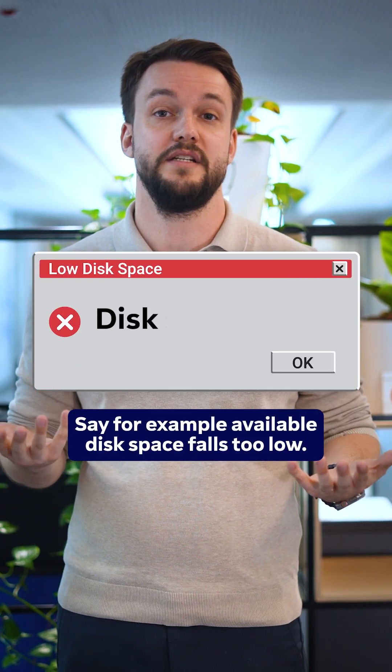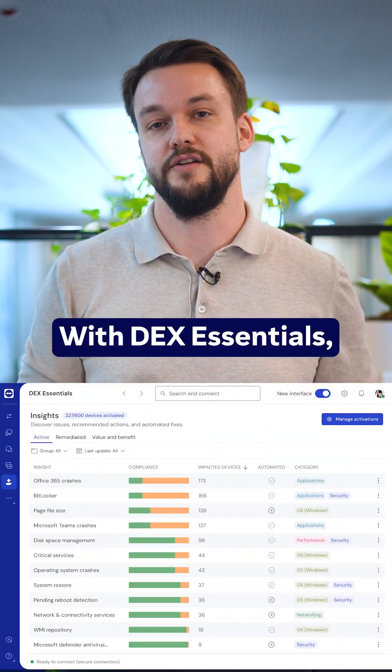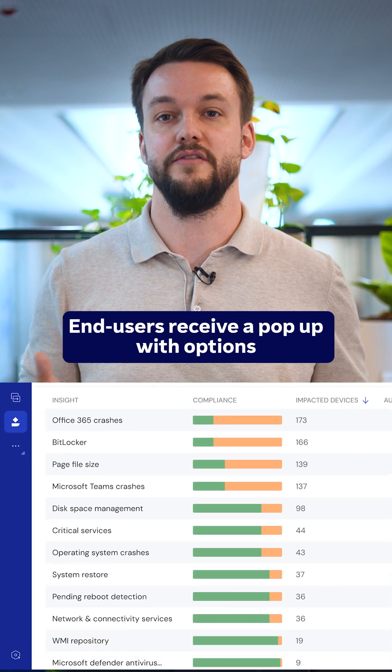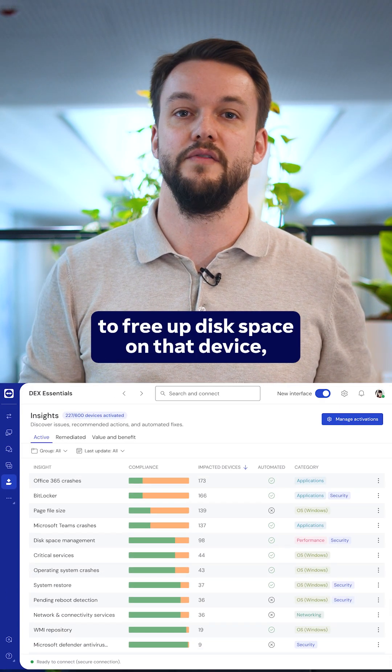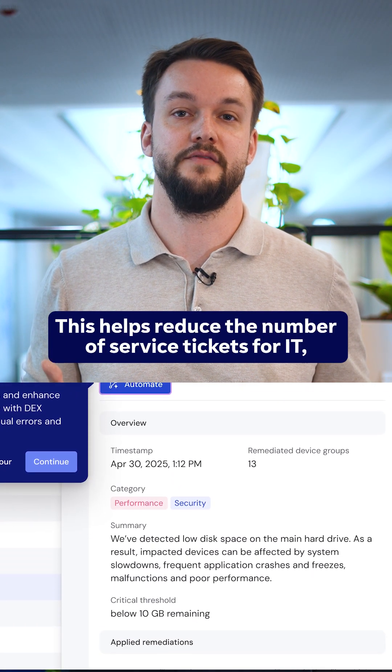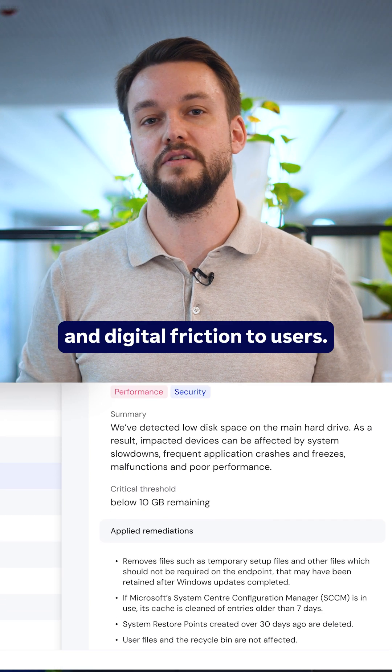Say, for example, available disk space falls too low. With Dex Essentials, IT can set up automated rules to take action. End users receive a pop-up with options to free up disk space on that device, all without manual IT intervention. This helps reduce the number of service tickets for IT and digital friction to users.